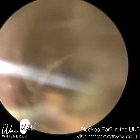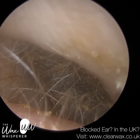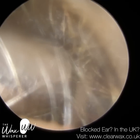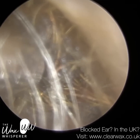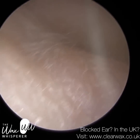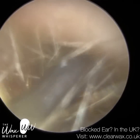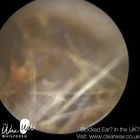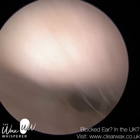So what is exostosis, or surfer's ear? The patient themselves were not aware that they had this condition, and neither was I until I removed the wax. Exostosis or surfer's ear is an abnormal narrowing of the ear canal due to additional bony growth of the bony part of the ear canal, due to prolonged and long-standing exposure to cold water — though it can also happen with cold air.